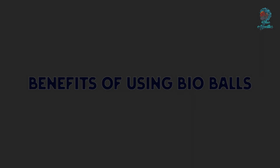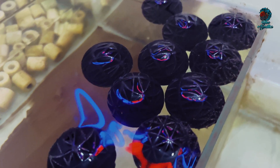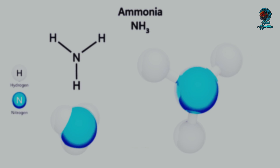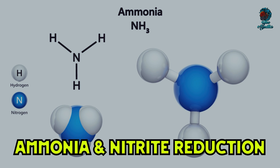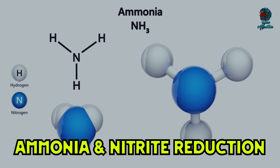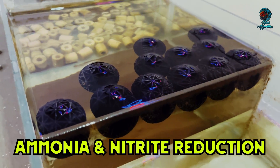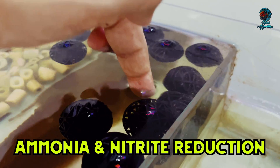Let me tell you some benefits of using bioballs. Aquariums using bioballs benefit from enhanced biological filtration, leading to several key improvements in water quality. First, ammonia and nitrite reduction: bioballs help reduce toxic ammonia and nitrites which are harmful to fish. The beneficial bacteria on the bioballs convert these substances into nitrates, which are less harmful and can be removed through regular water changes.